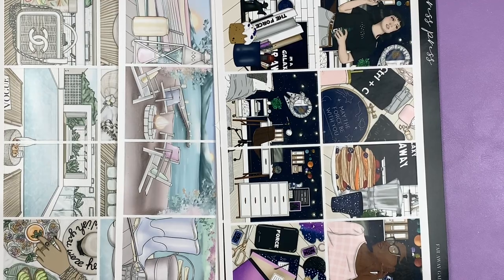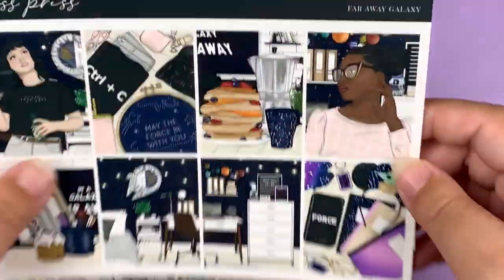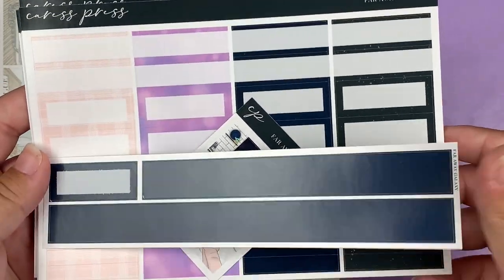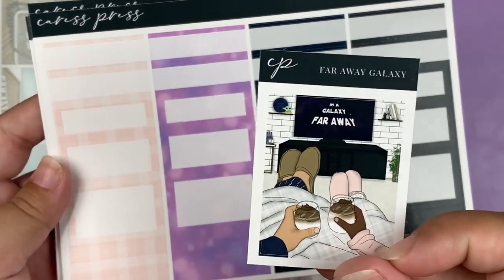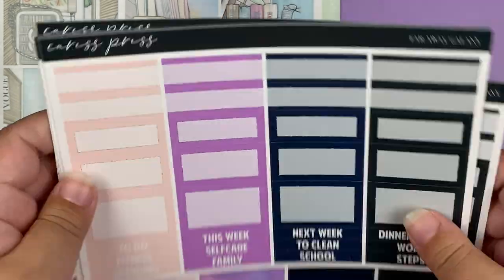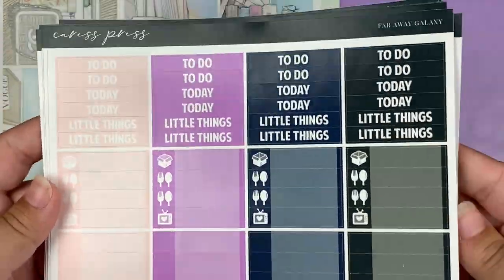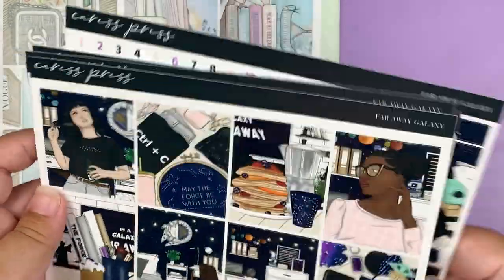And then as you can see, I got three kits. The first kit I got was Far Away Galaxy, which is a Star Wars kit. This is what the full boxes look like. I did get the 15mm washi, another washi, and this was the freebie that came with the kit. All of these kits are in glossy paper and in the full kit format, which I believe is seven pages.